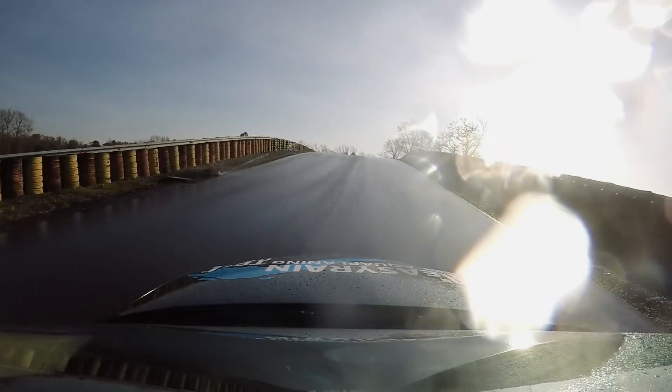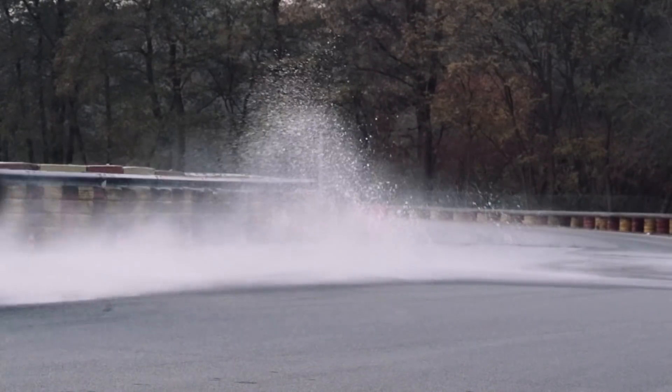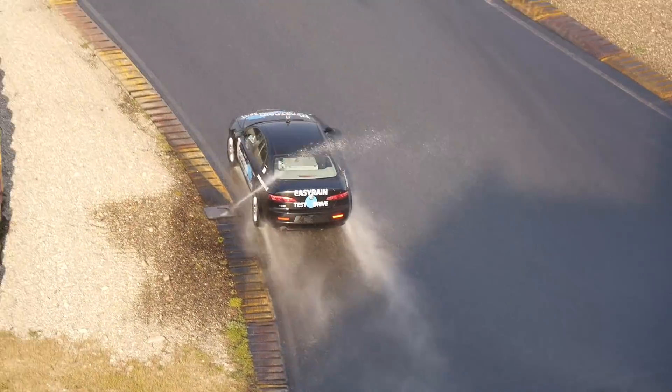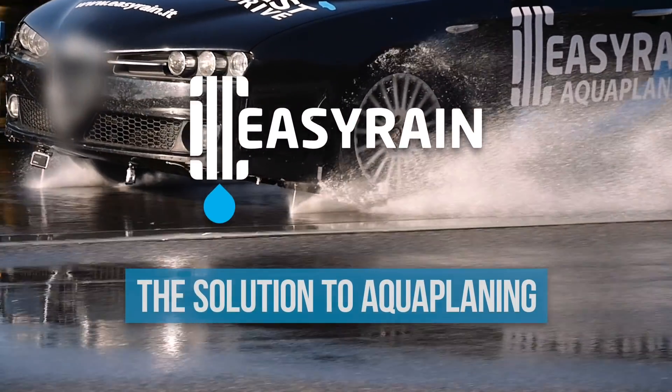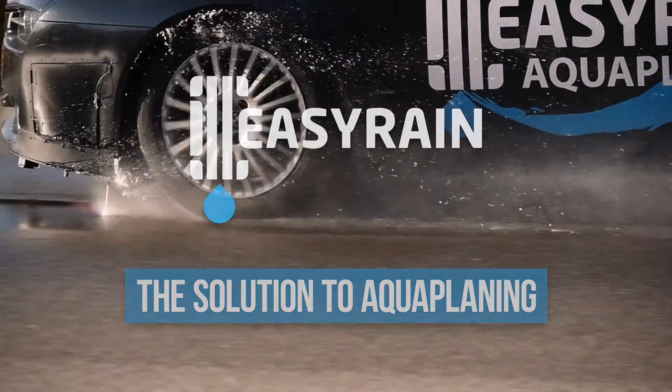Aquaplaning, or the loss of tyre grip on wet asphalt, is the most dangerous cause of road accidents. And until today, there was no solution to this problem. Easy Rain is the first company to provide a safety system capable of combating the phenomenon of aquaplaning.